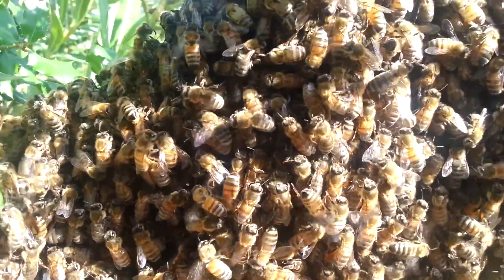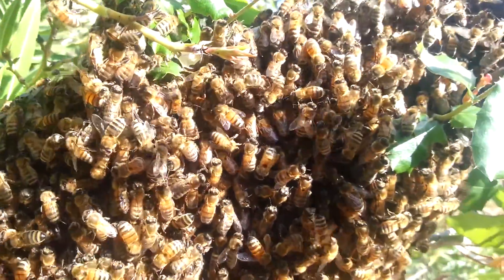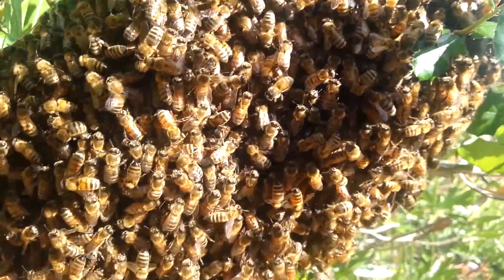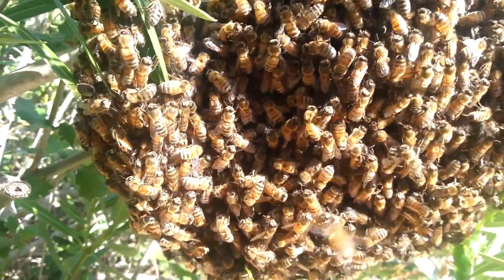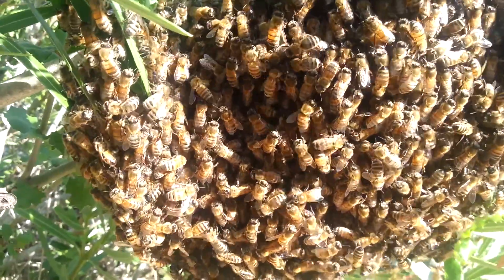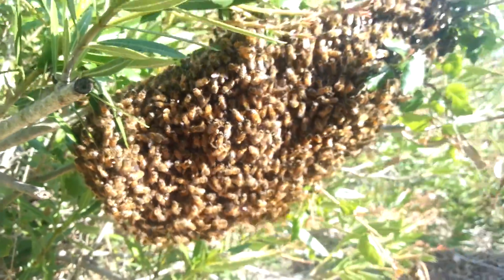As you can see, they're really just hanging on each other. They're on the branch, sure, but they've got lots of weight on that cluster. There's probably four or five pounds of bees there. The ones that get too hot in the center just work their way outwards, and they thermoregulate that way.